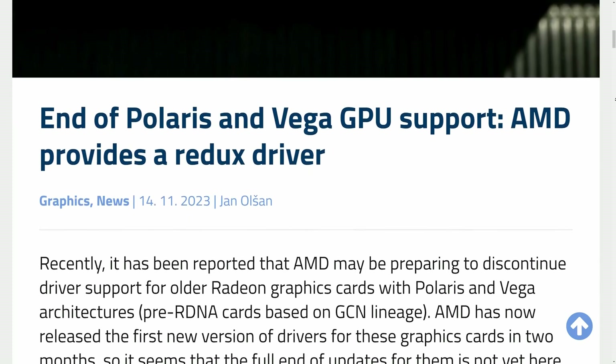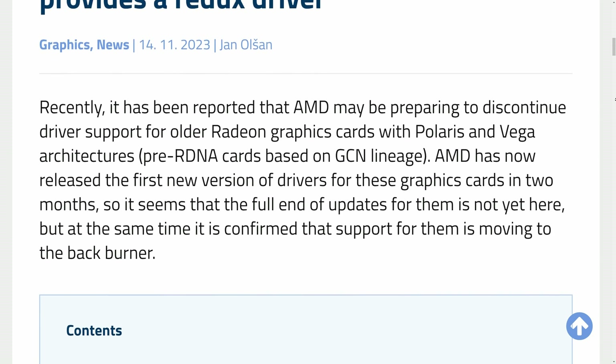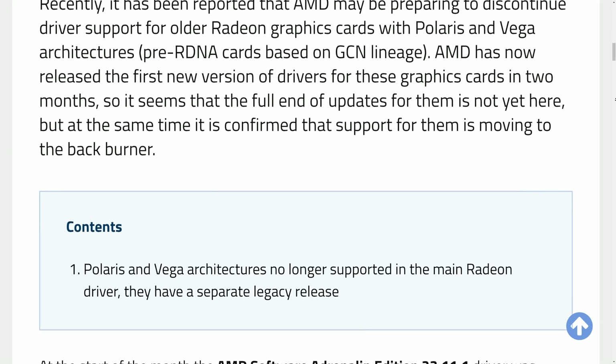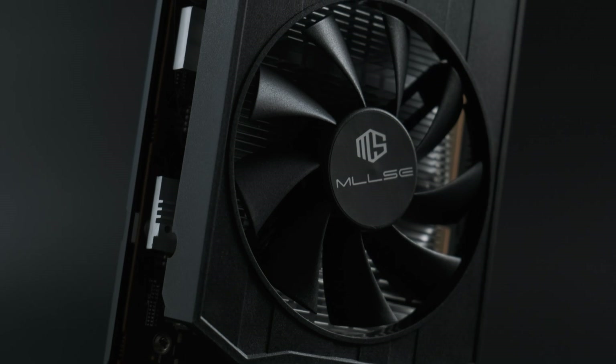And then it was all over. AMD officially announced they're reducing driver support for the last few straggling GCN cards in late 2023, meaning that soon they'll start to lose relevance for gamers. Of course, like any good entrepreneurs, this wasn't going to stop them — they just moved on to RDNA.